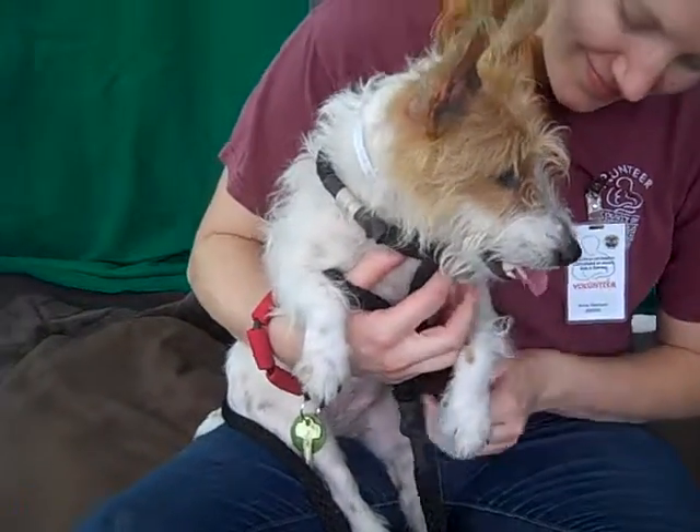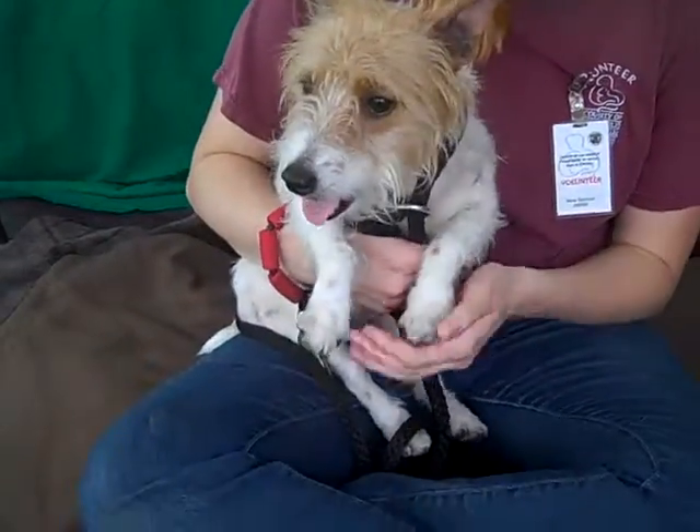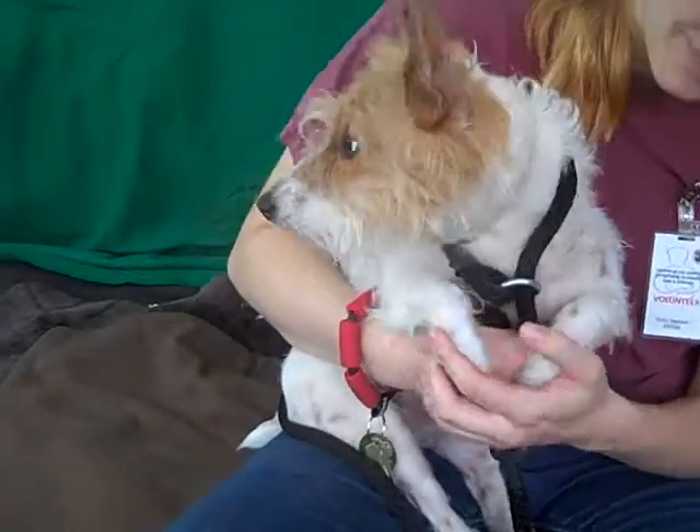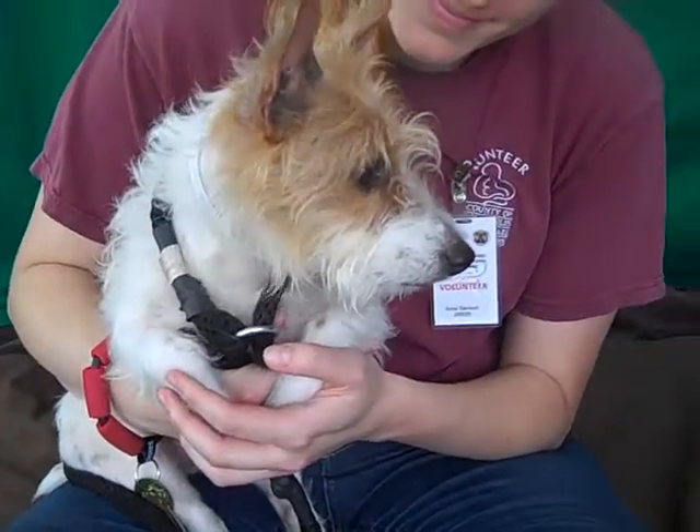She came to the shelter as a stray on May 31st, and she's about two years old. She's got a little touch of dermatitis, so she can be seen outside if you want to come and take her home. But she's a playful, sweet little thing.